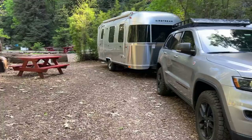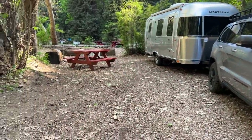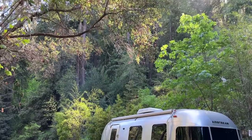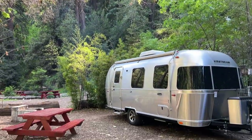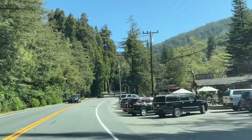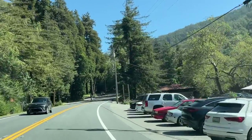Once I got situated, I actually really ended up liking my campsite because of the angle it was situated at — it made it a lot more private because there wasn't anyone directly beside me or in front of me. This is probably the most popular area of Big Sur. It's got hotels, restaurants, campgrounds, and it even has gas stations, which are super expensive, so I highly recommend filling up before you get there.